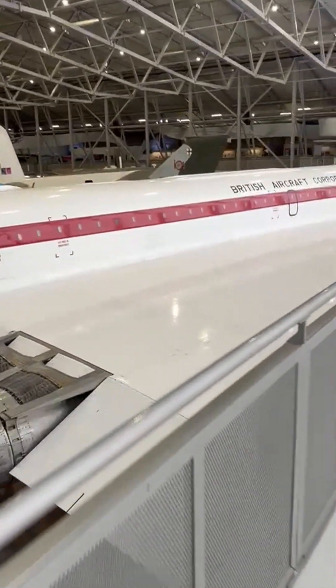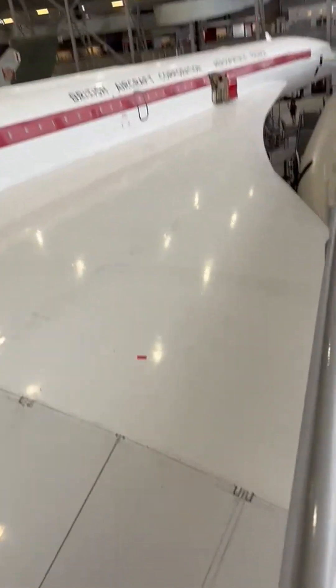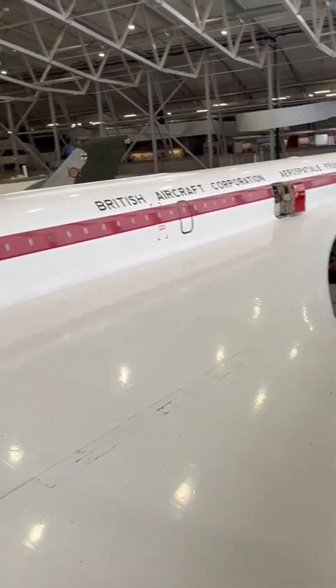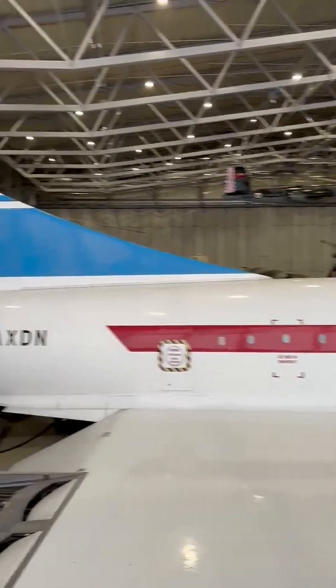That November, she sprinted from Fairford to Bangor, Maine, in 2 hours 56 minutes — still the quickest westbound commercial Atlantic crossing.